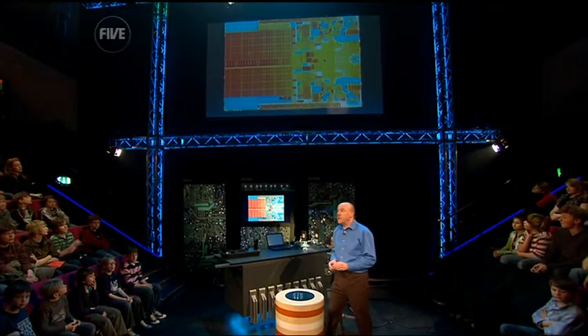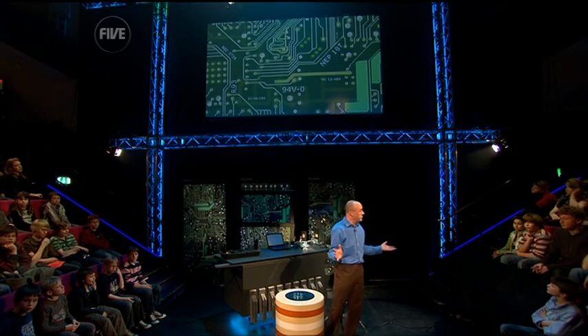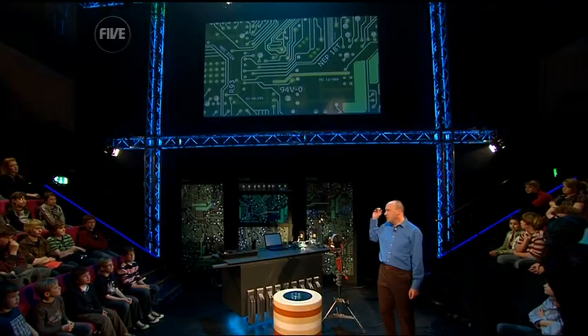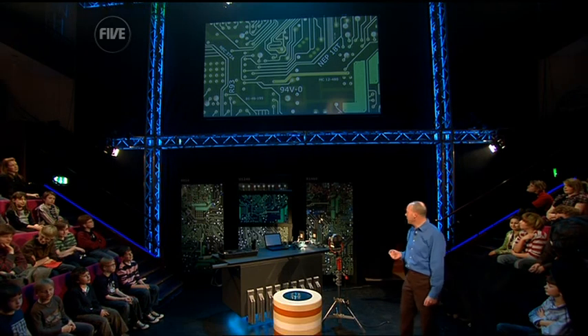As well as being very complex, processors are also very fast. For instance, they're very good at doing arithmetic. Let's just see how good you are at doing arithmetic. I'm going to bring up some arithmetical questions, and as soon as you know the answer I want you to shout it out as loudly as you can. Okay, here comes the first one.